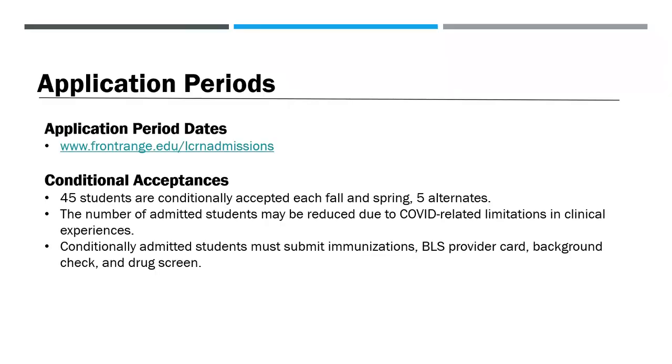For a list of Larimer Campus RN application periods, visit frontrange.edu/LCRNadmissions. Students are admitted twice a year, each fall and spring. The top ranked 45 students are conditionally accepted into the program. The next five students are designated as alternates. If you're designated as an alternate but are not admitted, you must reapply for admission if you'd like to be considered for entry in the future. Please note that the number of admitted students may be reduced due to COVID-related limitations and clinical experiences.